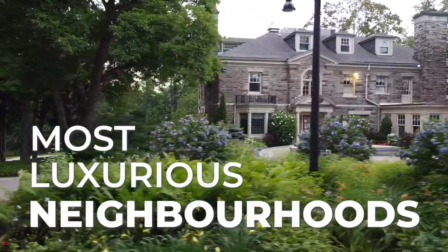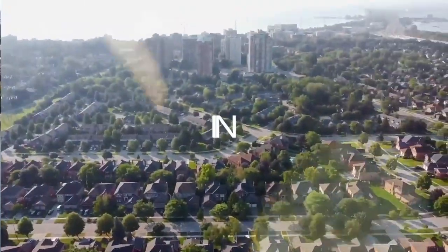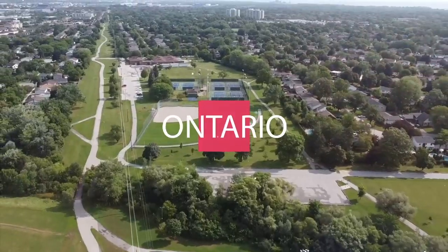Where are Burlington's most luxurious and wealthy neighborhoods to live in? That's exactly what we're going to be covering in today's video. Welcome back. In today's video, we're going to be looking at the most luxurious and expensive neighborhoods to buy in Burlington, Ontario.